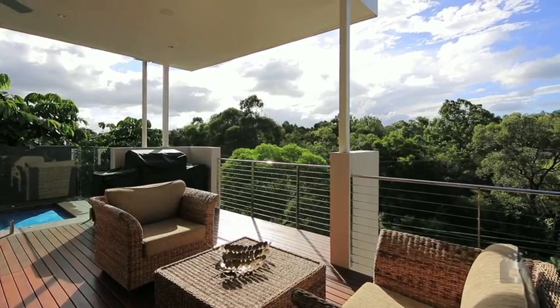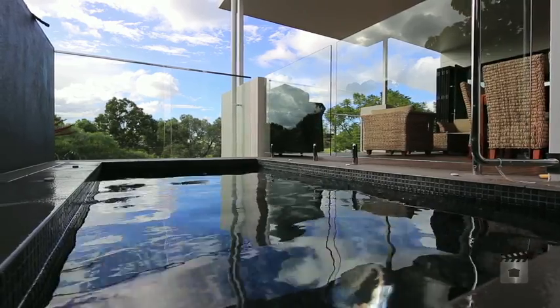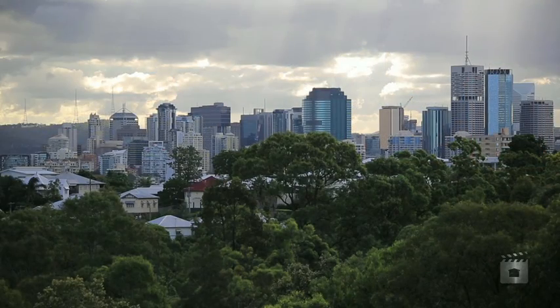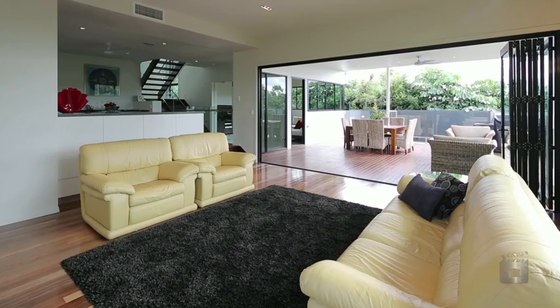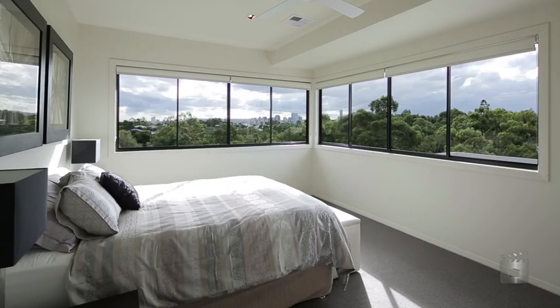Flawlessly designed, this three-level masterpiece home captures the complete north-facing 180-degree views of the city and surrounding bushland reserve. This home sets itself apart from all homes in the area with three bedrooms on the top level, sporting full city views.